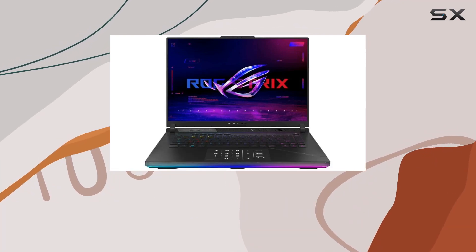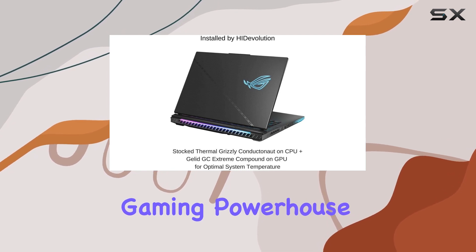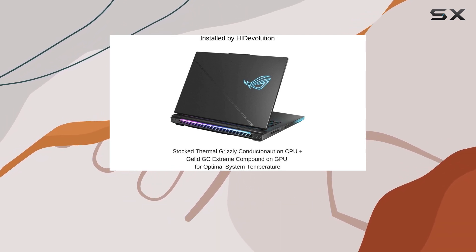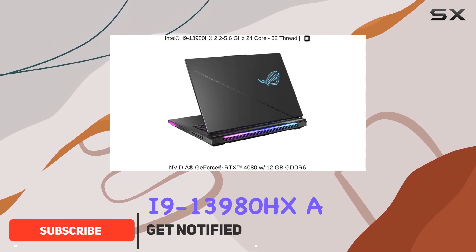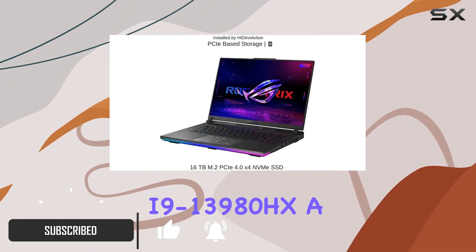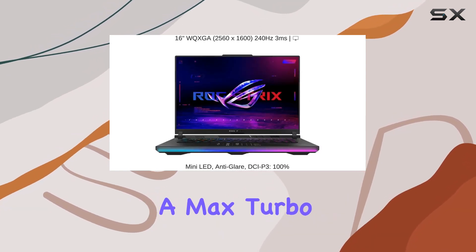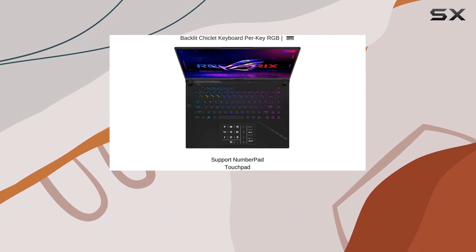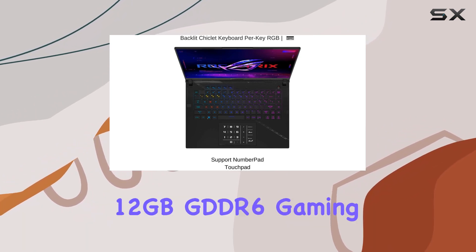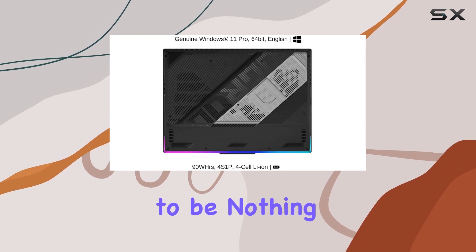Today, we dive into the ASUS ROG Strix Scar 16 G634JZ, a gaming powerhouse brought to you by HIDevolution. This beast is armed with the mighty Intel 13th-generation Raptor Lake i9-13980HX, a 24-core, 32-thread processor reaching a max turbo frequency of 5.6GHz. Paired with the NVIDIA GeForce RTX 4080 boasting 12GB GDDR6, gaming experiences are promised to be nothing short of breathtaking.